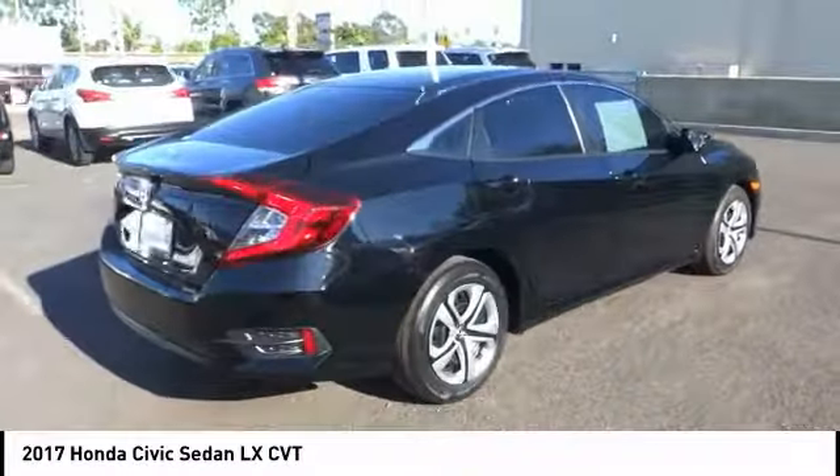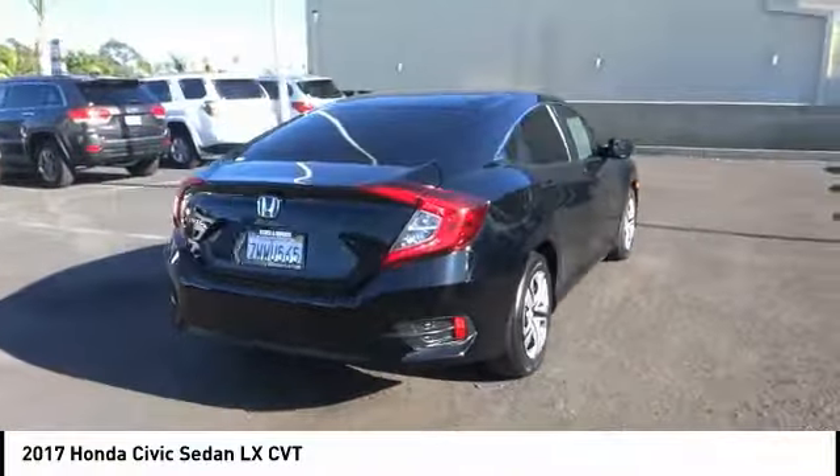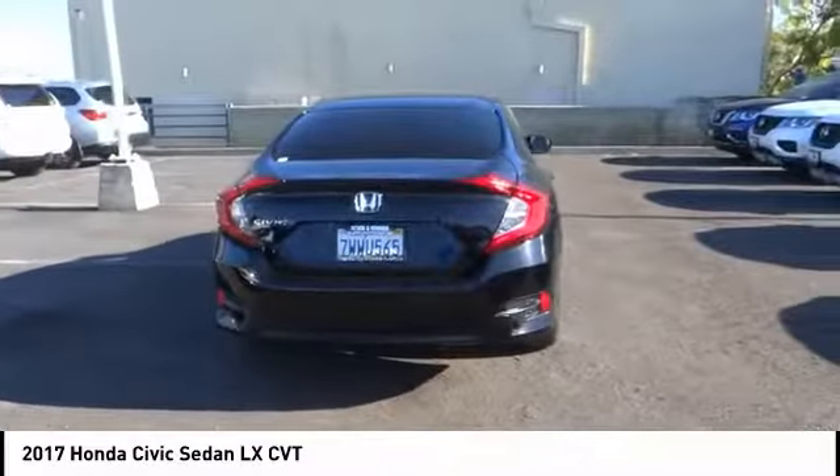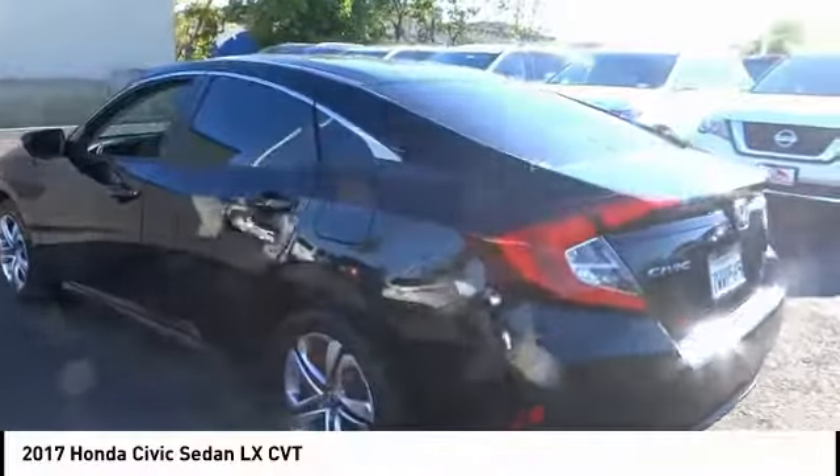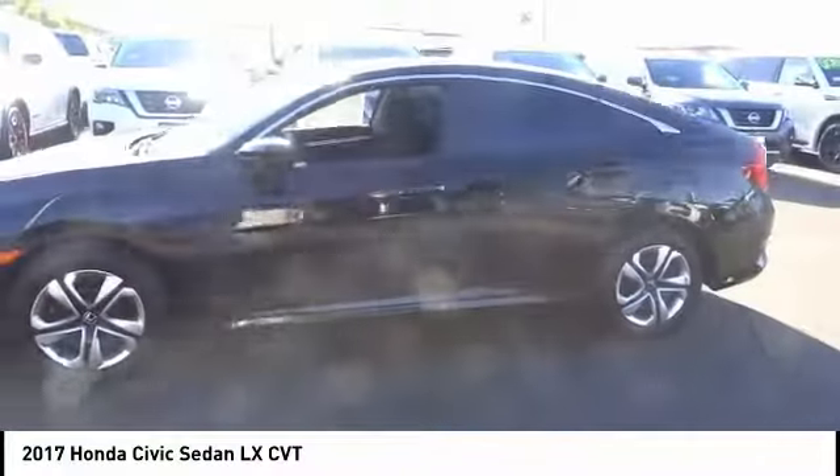Here are some of this vehicle's great options: brake assist, traction control, stability control, intermittent wipers, daytime running lights, engine immobilizer, steel wheels, four-wheel disc brakes, tire pressure monitor, tires, and front performance.